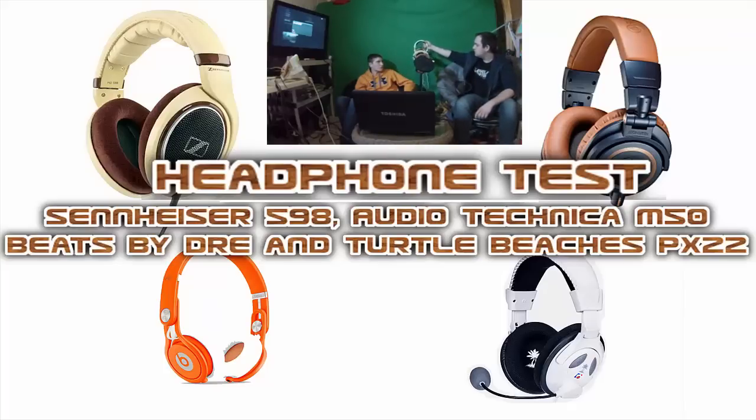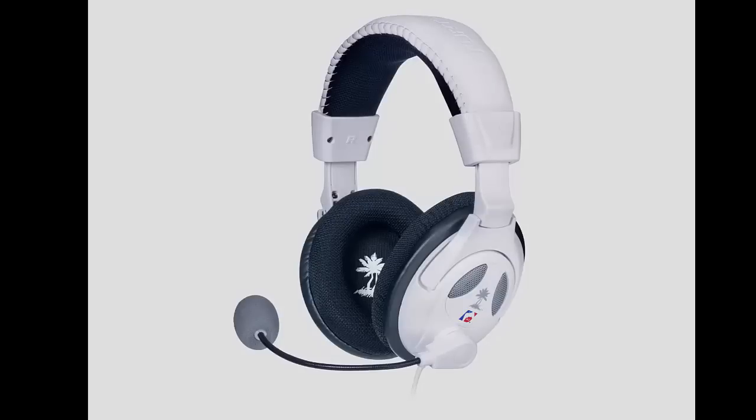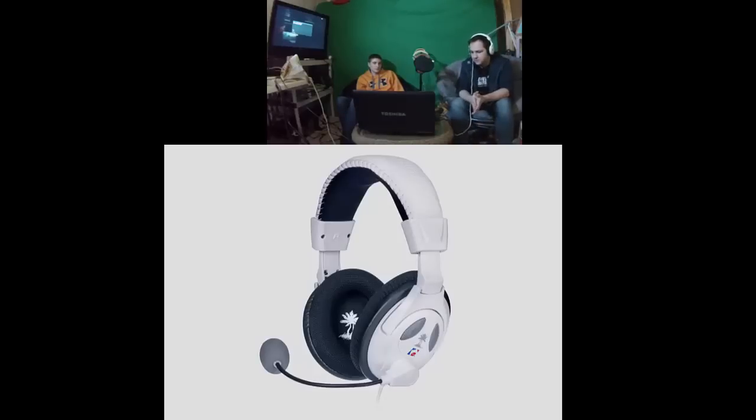Next up are the Turtle Beach X22s — a gaming headset I've been using for a while. They're closed-back, smaller, lightweight, with a built-in mic. We're going to have both of us try them. Continuing with the same rock song at about 50% volume, you can definitely tell they don't have as good audio quality — they're kind of flat, with an equal bass-to-treble ratio and no very defined sound. For long gaming sessions they become uncomfortable, and the smaller ear cup can get annoying after a while.